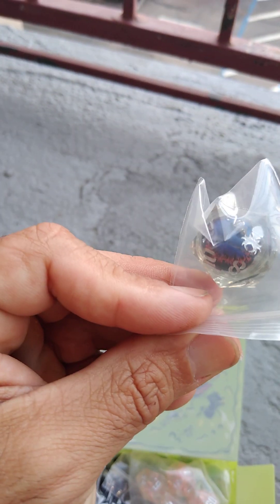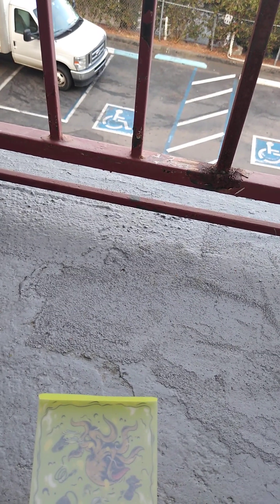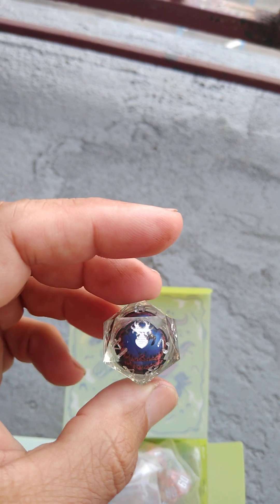This one's also translucent and I can't rightly tell what's inside it. It's another jet ball — it's a dragon eye. Look at that. Incredible.